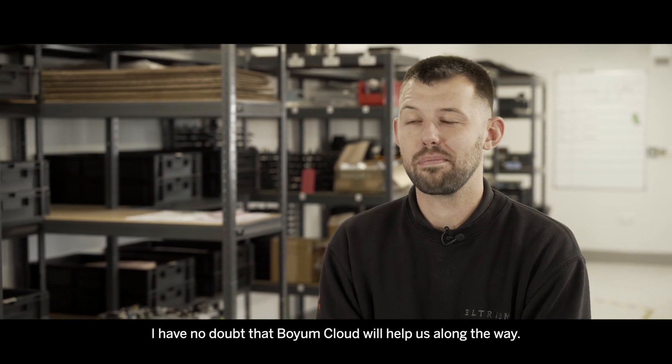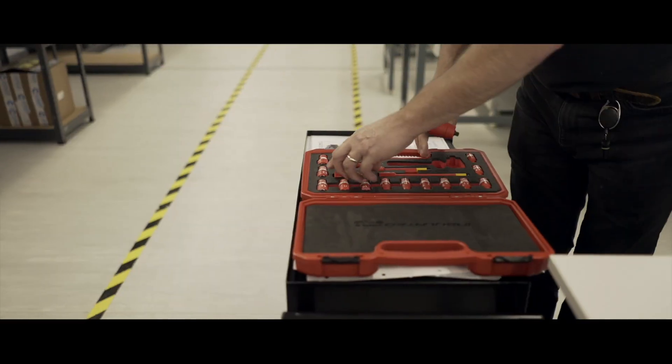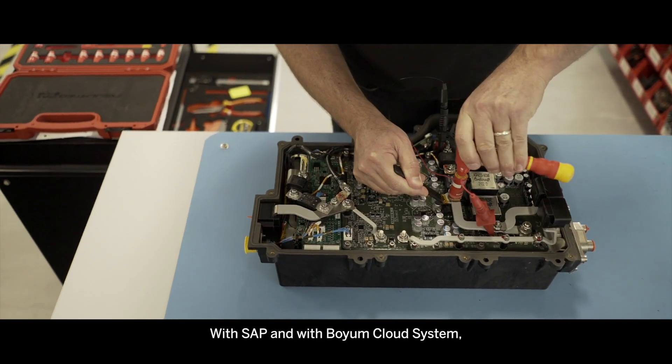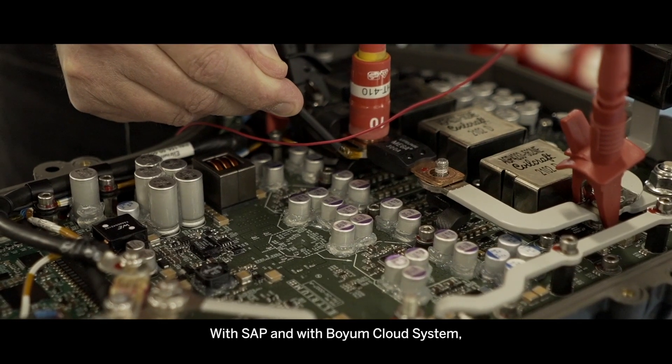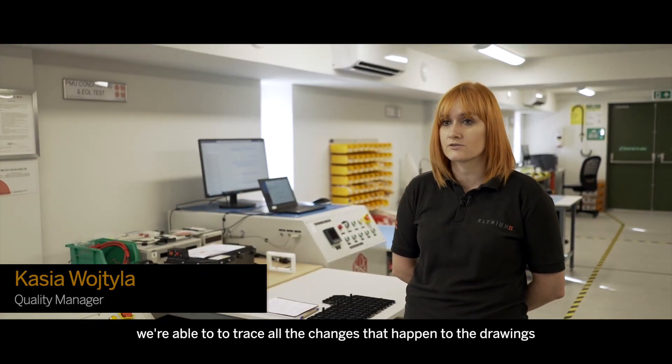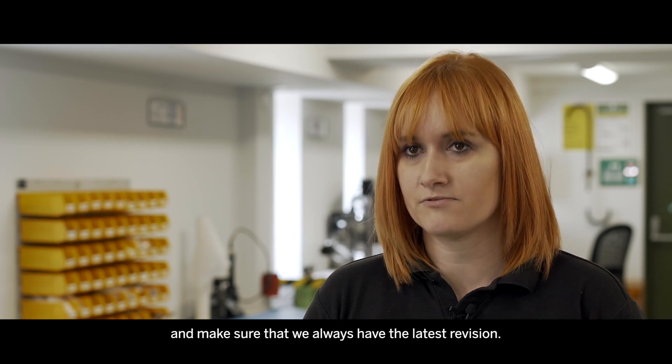With SAP and with Boyum cloud system we're able to trace all the changes that happen to the drawings and make sure that we always have the latest revision.